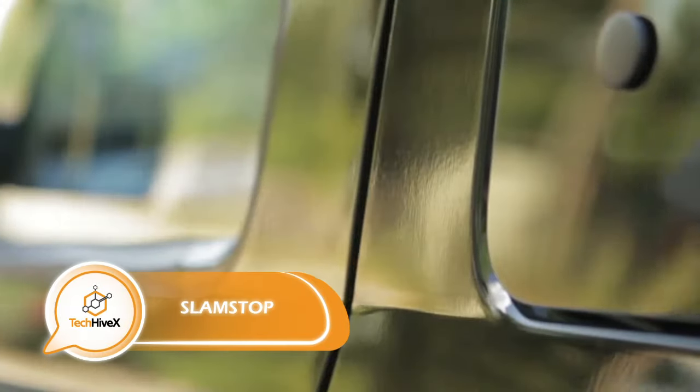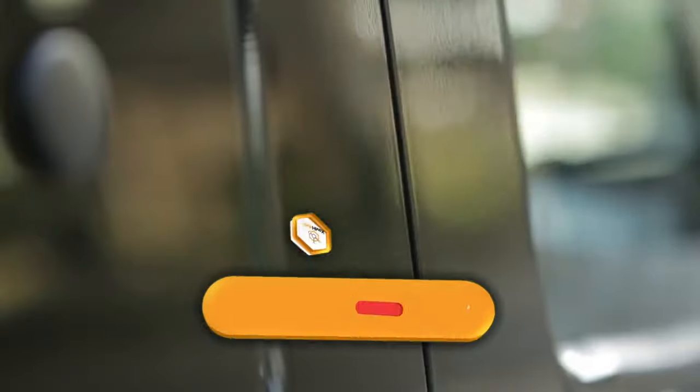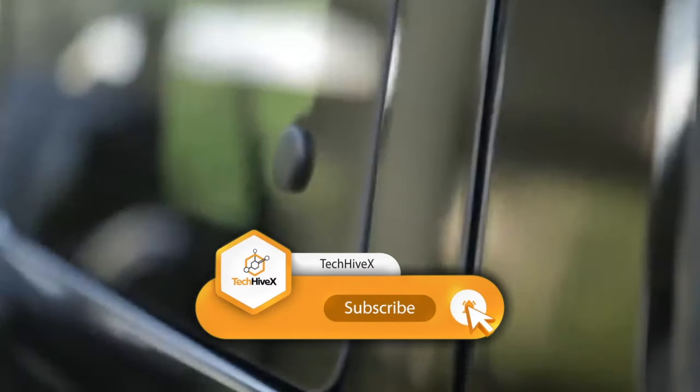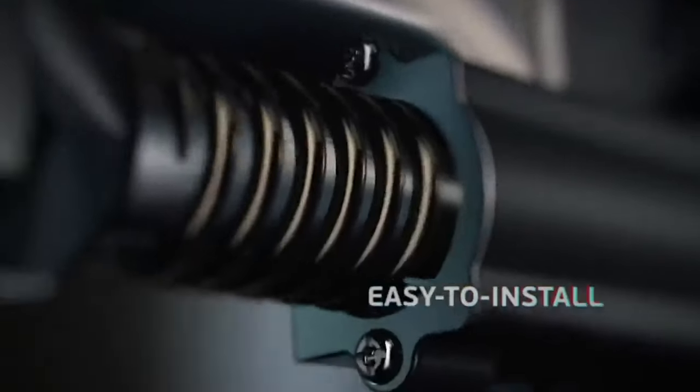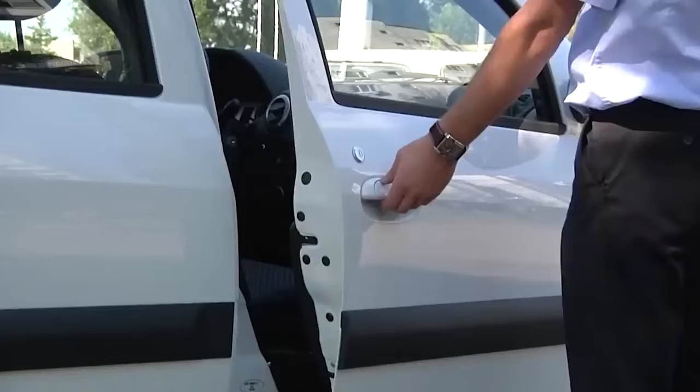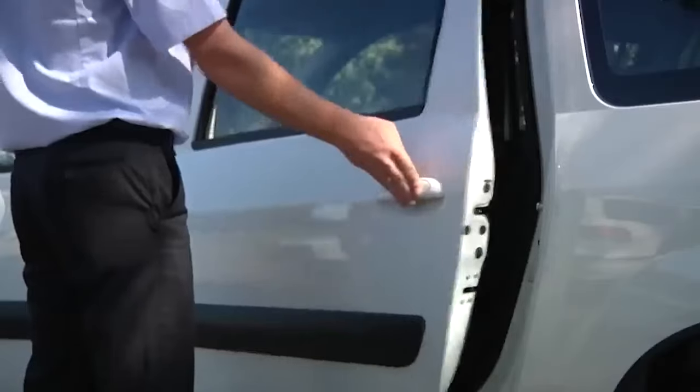How forcefully should you apply pressure to a car door in order to close it? To avoid causing annoyance to the driver, the inventors of the slam-stop door closer offer a solution. By giving it a gentle push, the intelligent mechanism takes over and smoothly shuts the door on your behalf. This ingenious device is discreetly installed inside both the front and rear doors, concealed behind the door panel, and requires no significant alterations to your vehicle.